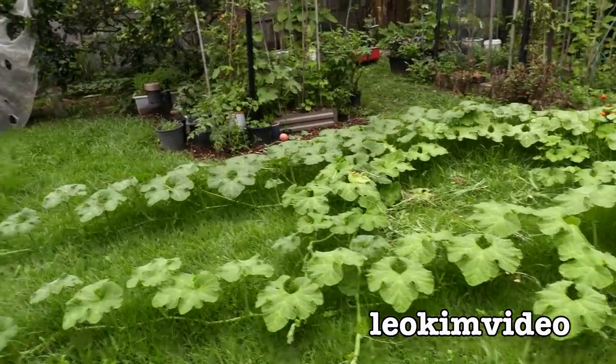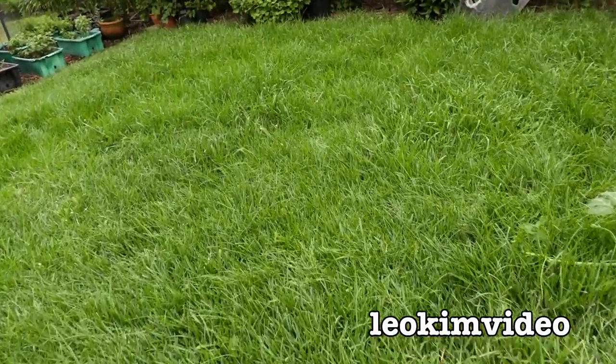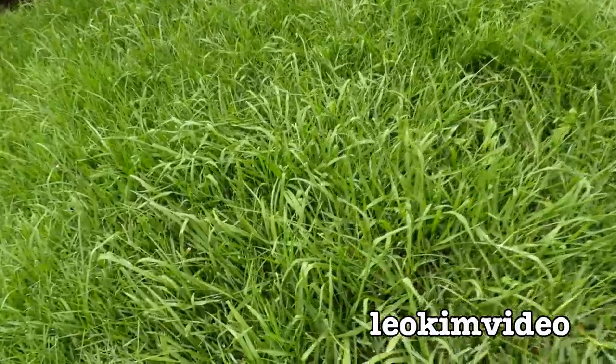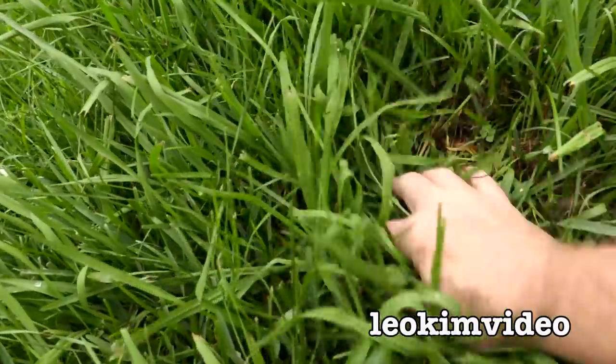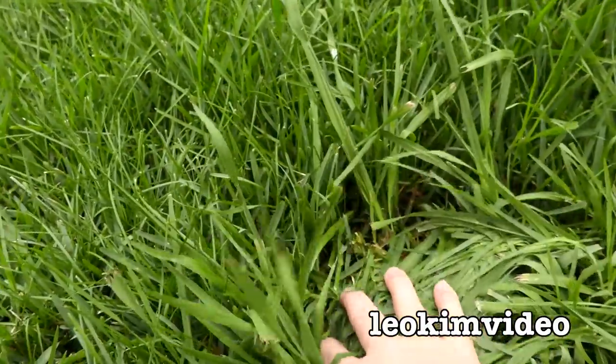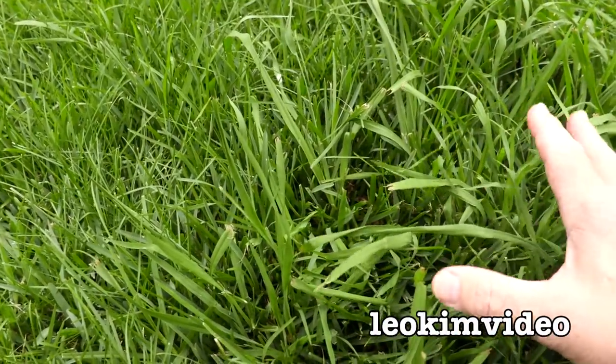It has just been so much rain. Look at the grass — I've never seen our grass like this. Just a few weeks of growth and I've never seen our backyard this lush. I've shown you before when our backyard is just parched dry during summer, but I've never seen it this lush. It's amazing.